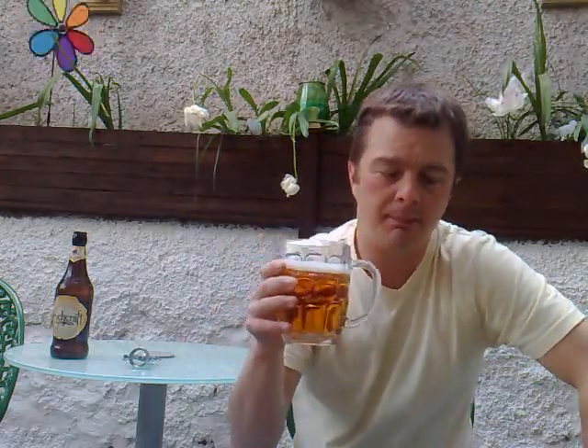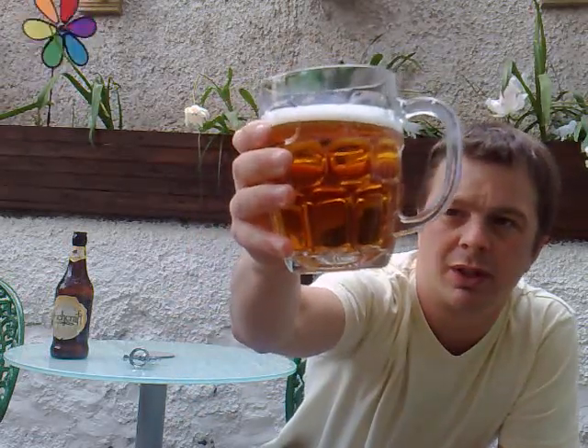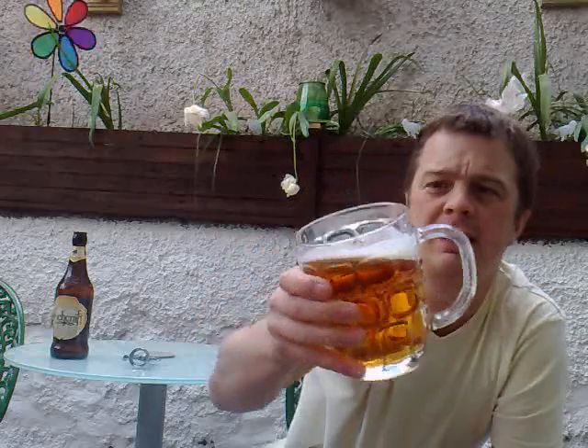Witchwood Breweries, they use a lot of the crystal malts in their beers. It really sharpens up the taste, it's really good. Quite a bit of carbonation going on. Nice head — clings to the glass. Lovely.